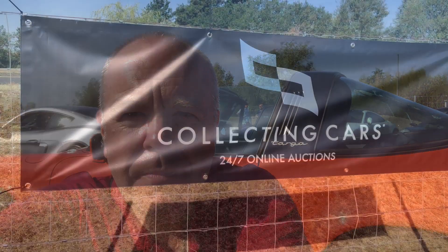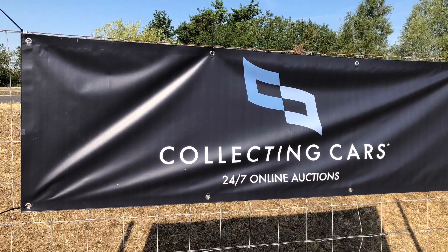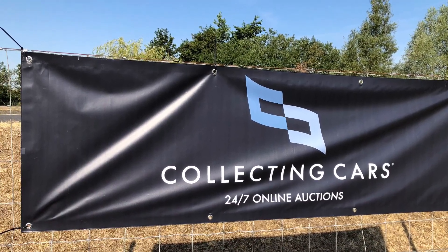So thanks again for joining me at the Collecting Cars Brooklyn's Coffee Run. I hope you enjoyed the cars that were here today. Sorry I didn't manage to capture them all but hopefully got as many as I could. A really interesting collection and people are starting to leave now. So thanks again for watching — please like, share, subscribe and I'll see you on the next one.